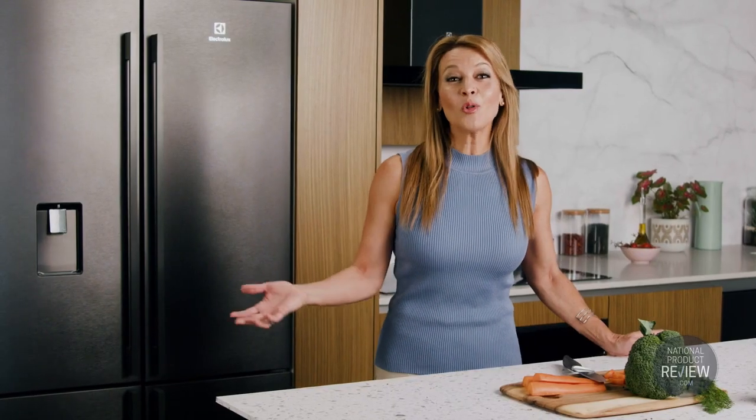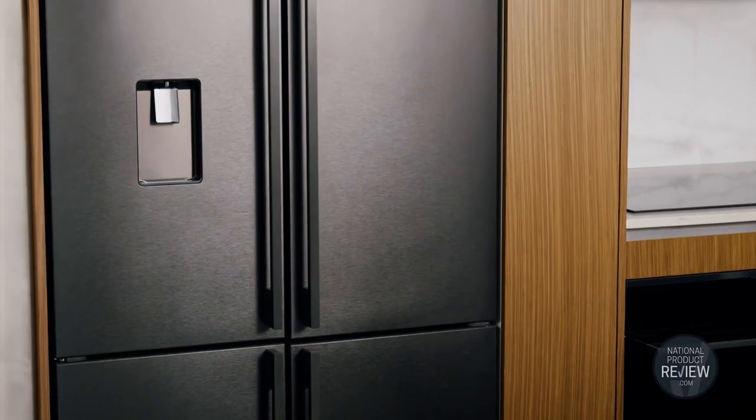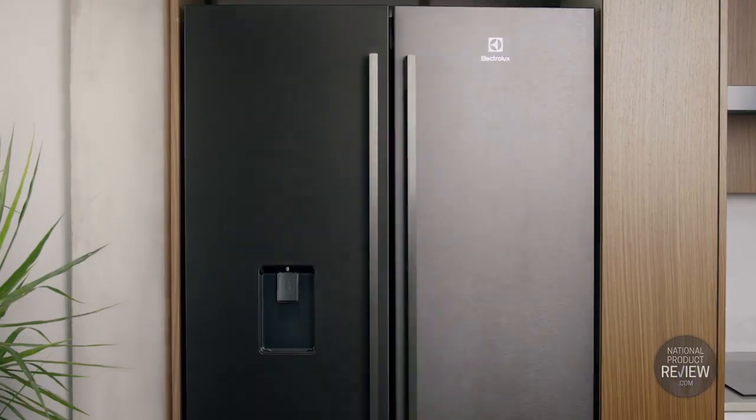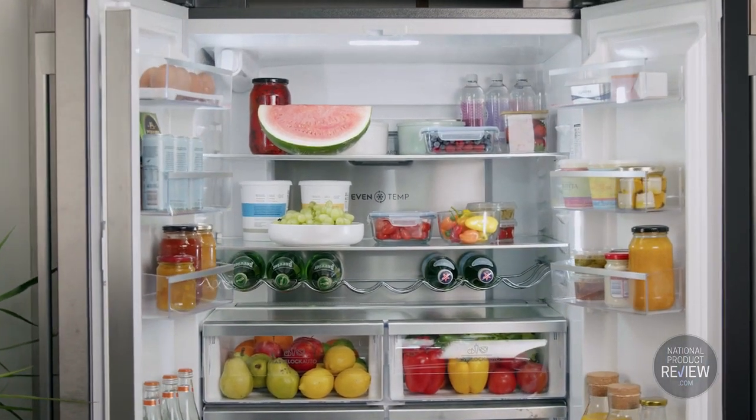It has all the power that you need to keep food fresh and delicious for longer. Electrolux refrigerator technology delivers greater energy efficiency and quieter noise levels while enhancing performance, durability and longevity.